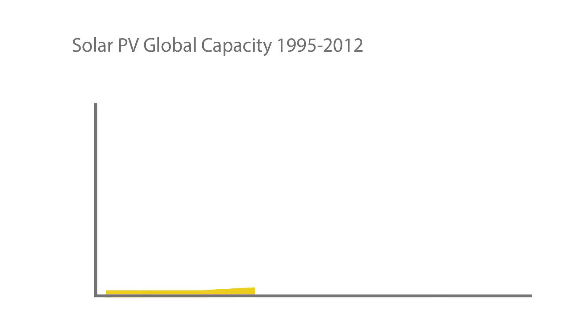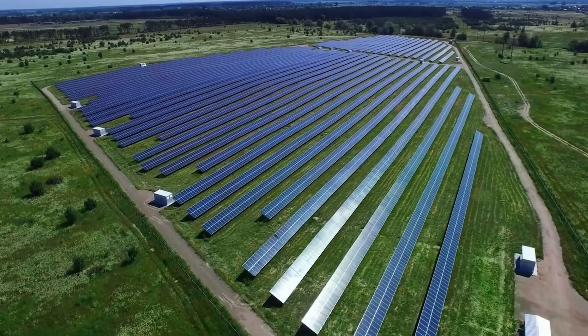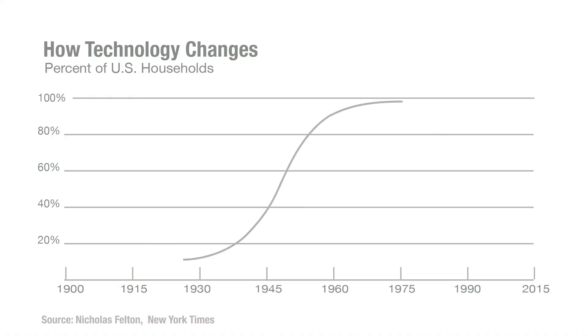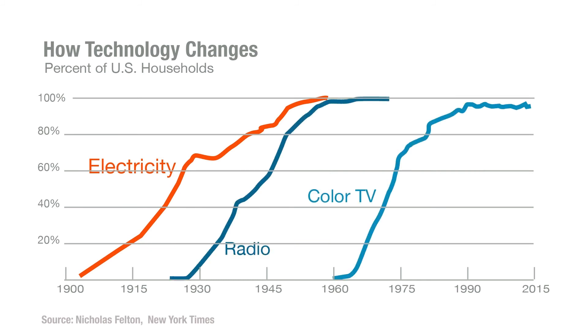Each technology — lithium-ion, solar PV, electric vehicles, and so on — has its own cost curve. Usually, because we think linearly, when adoption is below 1%, 2%, or 3%, we don't even notice. It may take a long time to get to 1% or 2%, but it may have been growing at 40% or 50% per year, as electric vehicles and solar have. If something is growing at 40–50% per year, once you hit 2%, it takes two years to hit 4%, four years to hit 8%, six years to hit 16%, eight years to hit 32%, then 64% — and it's over.